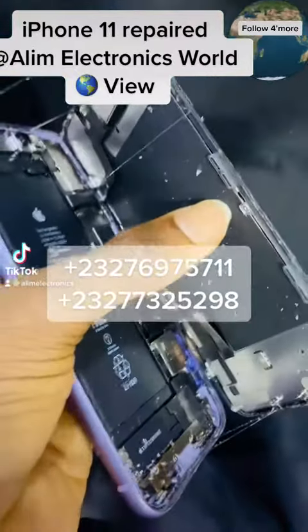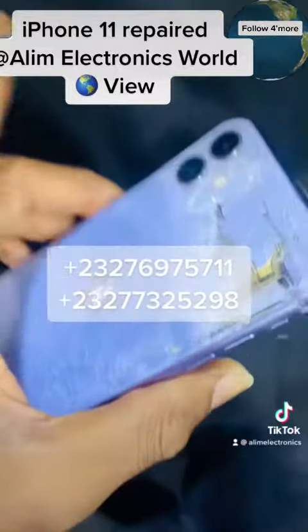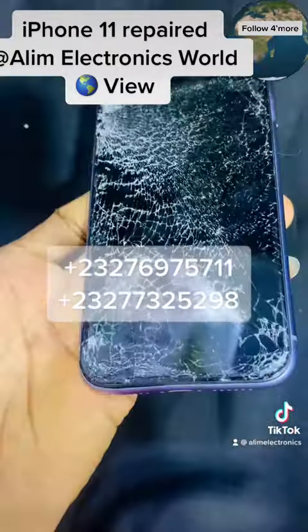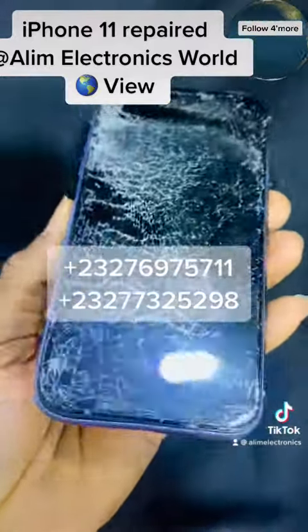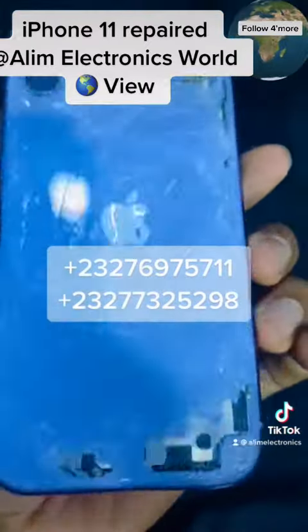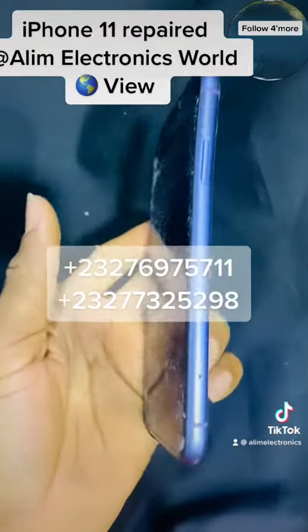Hello everybody, I've been promised when I foresee this next job. Now Alim Electronics World View — iPhone 11, back and front. The customer brought it in to Alim Electronics World View and we are sure we can go fix them up. This is not a small job, just watch while we go step by step.